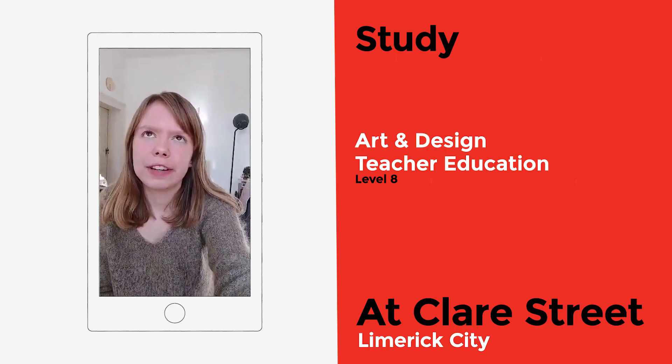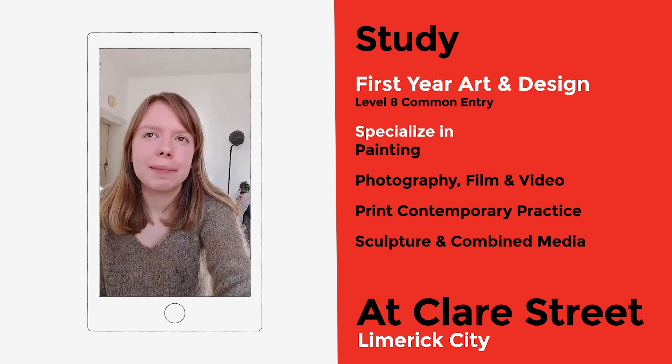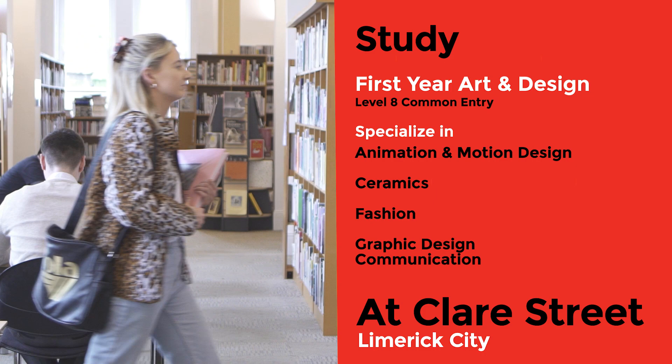I am based on Clare Street. My favourite part of the campus is definitely the library — firstly because of the atmosphere, and secondly because of the huge amount of books they have of artists' and designers' work.